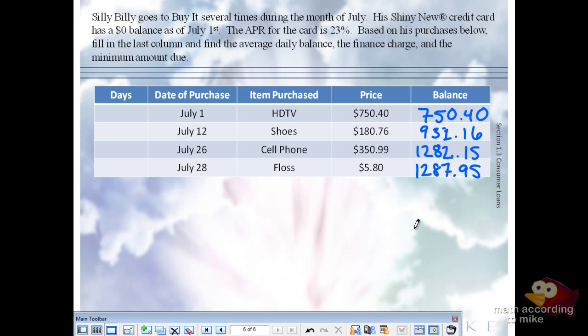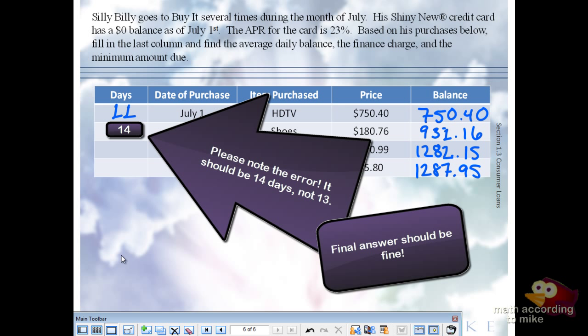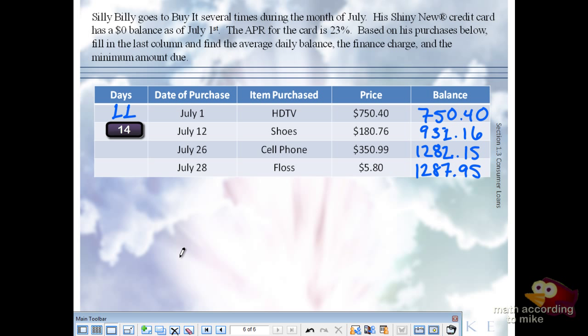So on July 1st up to and including July 11th, the balance of $750.40 appeared on his statement — that's 11 days, including both the 1st and the 11th. On July 12th his balance changed to $931.16, and that balance stays the same from July 12th up to and including July 25th — that's 13 days. The new balance of $1,282.15 stays from the 26th to the 27th, including the 27th — that's 2 days.